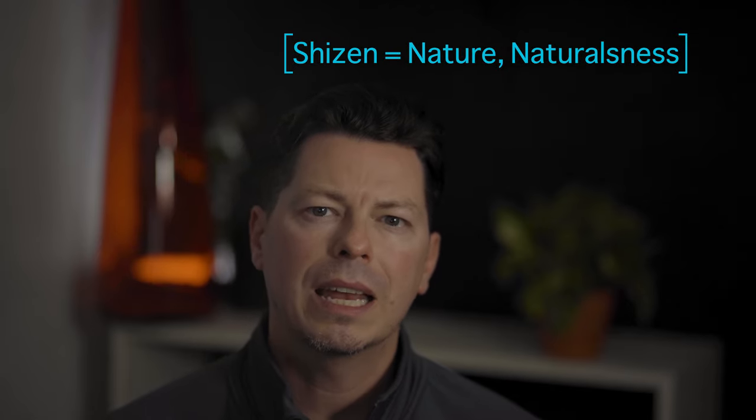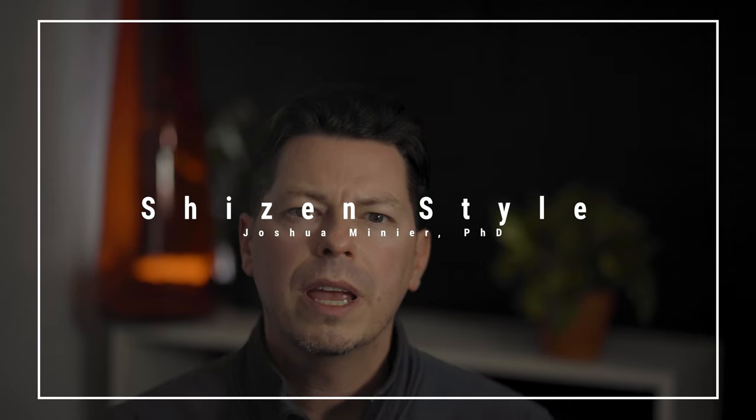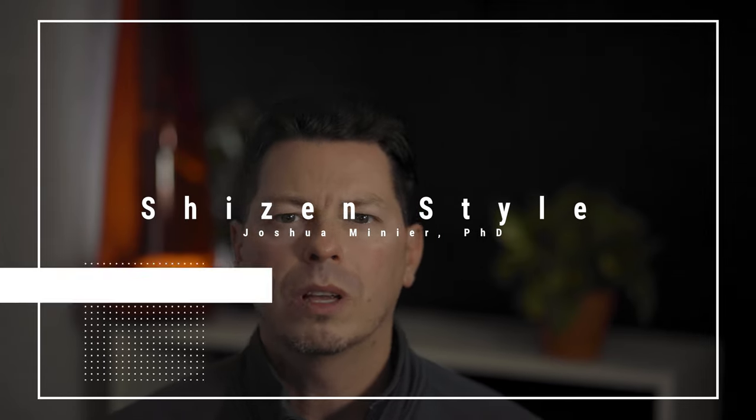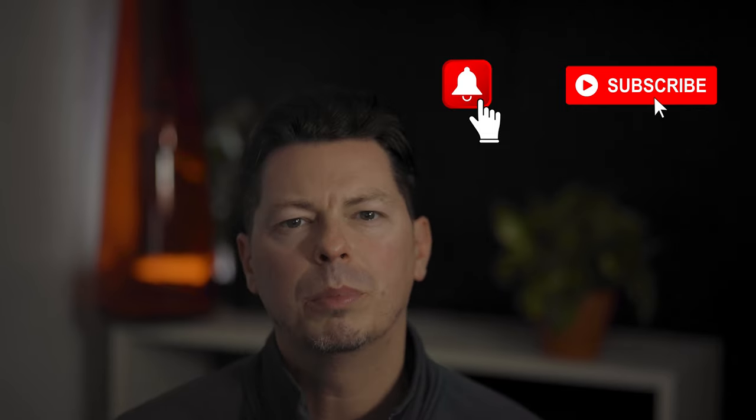Shizen is another Japanese aesthetic concept of nature and naturalness, and is what we draw our name Shizen Style from. It's blending the wabi-sabi concept and natural Shizen to create a lifestyle where the modern and the rustic coincide together creatively and beautifully. If you'd like to explore more of the Shizen concept in creating your own modern rustic home and garden, a good place to start is by subscribing and working through the wabi-sabi playlist.